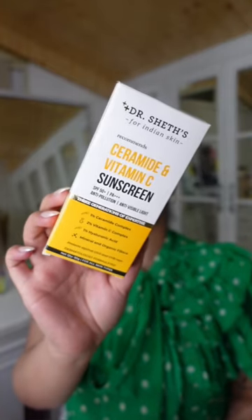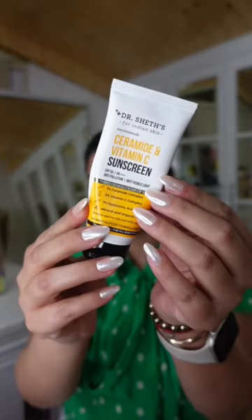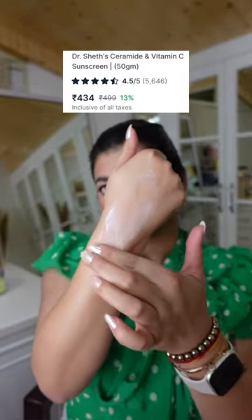Then I have Dr. Schett's Haldi and Hyaluronic Acid Sunscreen. This is SPF 50. This is a hybrid sunscreen with blue light protection. It has a non-greasy texture and it is paraben and sulfate free.